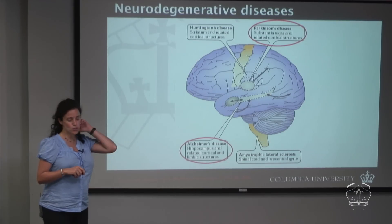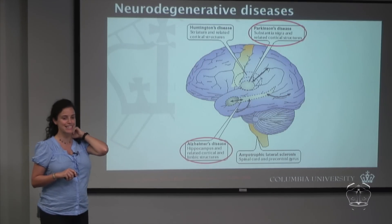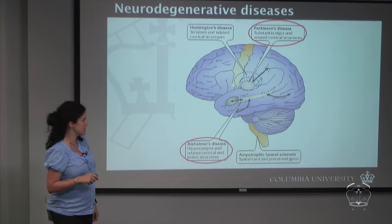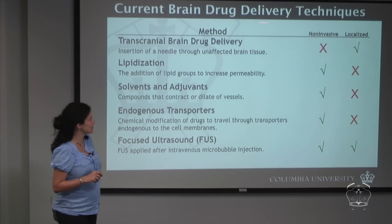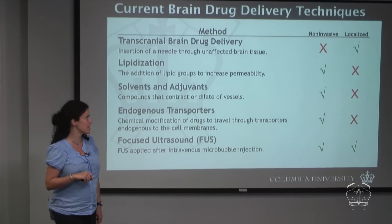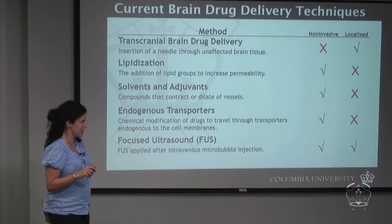To treat these diseases we have to cross the blood-brain barrier and reach these deeply seated structures. There are many different methods available for drug delivery, but except for focused ultrasound — which I'll be talking about extensively — all the others require you to choose between an invasive procedure or a localized procedure.